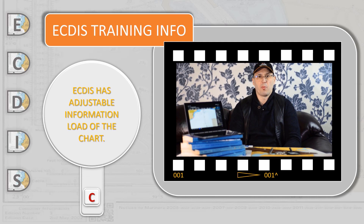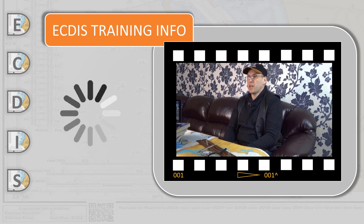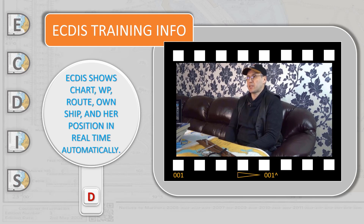ECDIS gives the opportunity to temporarily remove information for tasks not currently at hand. The ship's symbol can sail across the electronic chart display in real time and true motion, true to scale and speed. The vessel's position on the electronic chart is updated every second, and the adjacent charted area is displayed — all done automatically without the need to change charts.